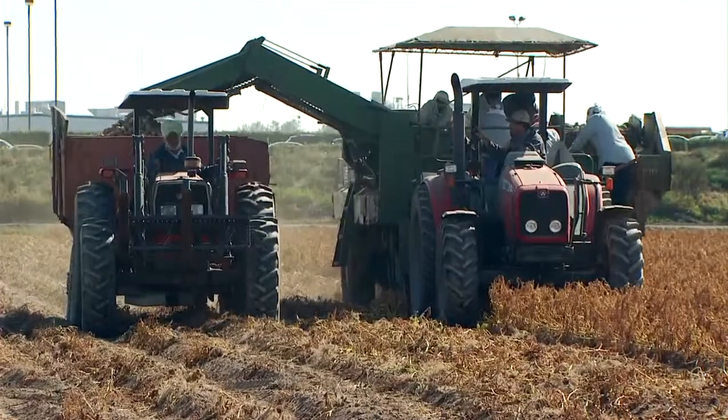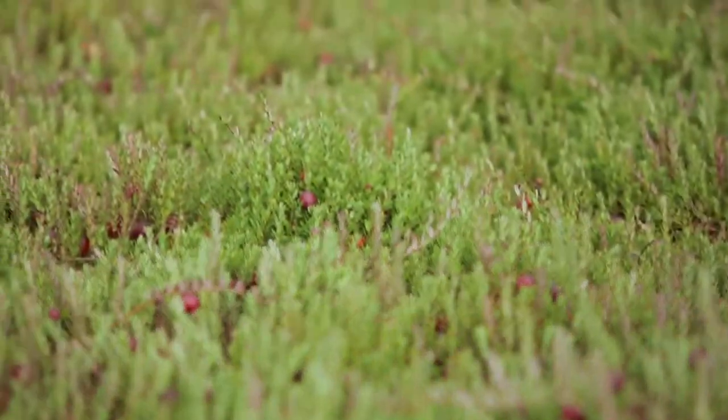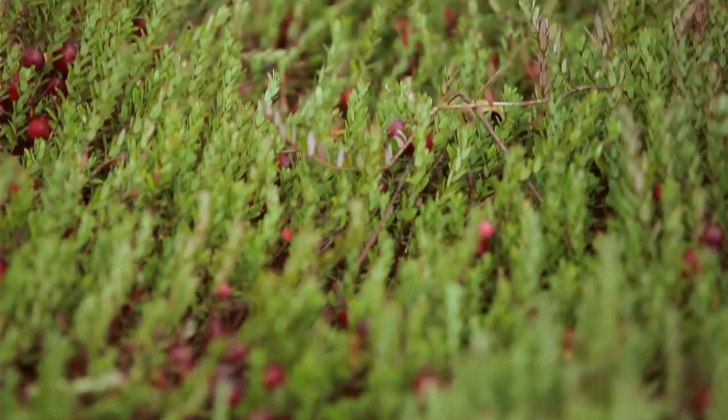The Pitt River Regional Greenway offers visitors a chance to see our local farming in action. Come October, the fields along the Greenway run red with cranberries! Come watch as local farmers flood their fields to harvest these tart little holiday treats.